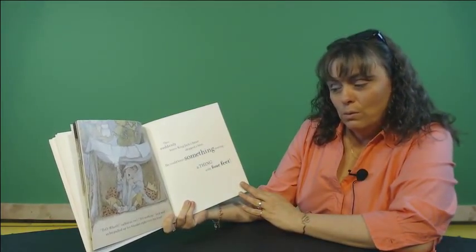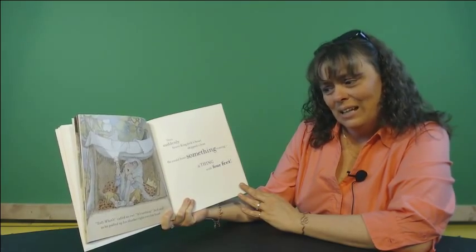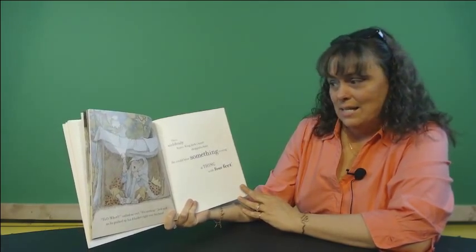Who, who, called an owl. It's nothing, Jack said, as he pulled up his blanket right over his head.